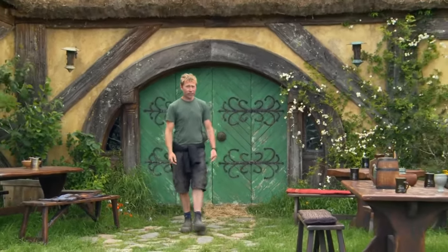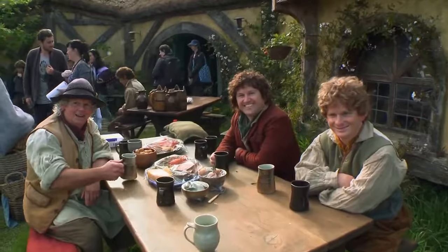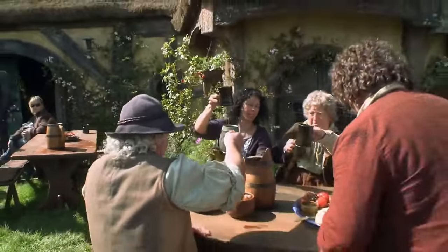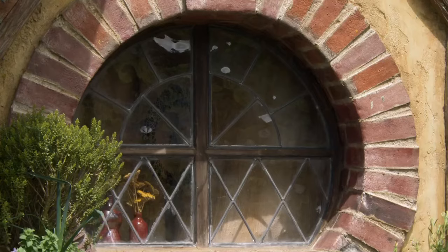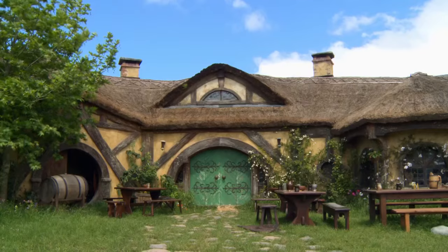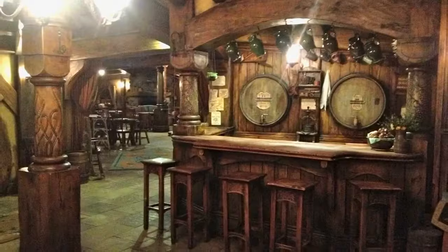Here we are at the Green Dragon, the local pub here in Hobbiton. This is where the hobbits like to come and have a drink after a hard day's work. This time around we've had the opportunity to rebuild it as a permanent structure, and we're looking at putting a little bar in there so it really is the Green Dragon. Inside and outside is fully themed, and now people go there and they have their pint in the Green Dragon pub.